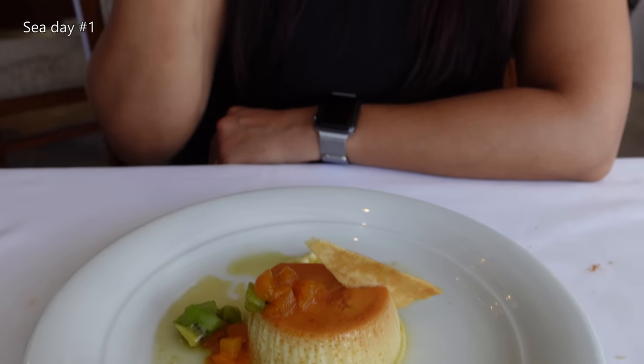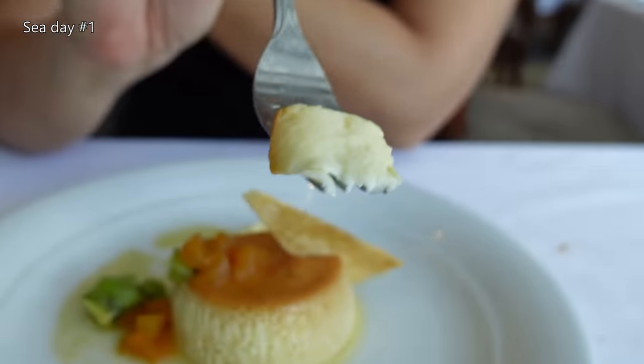Coconut flan! It's good. I like the crunch of the shredded coconuts. And then the flan is very silky soft. That's good.